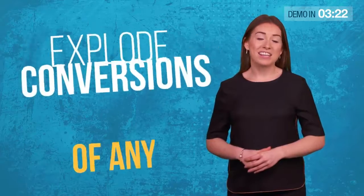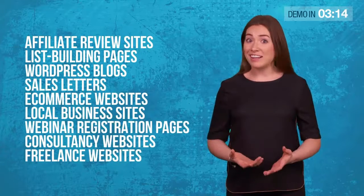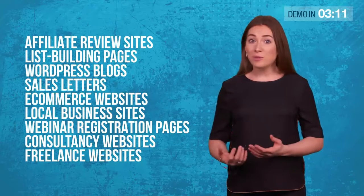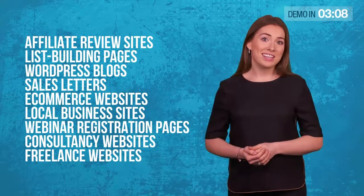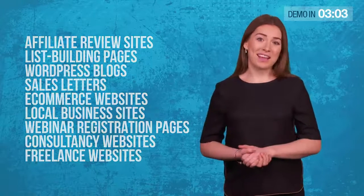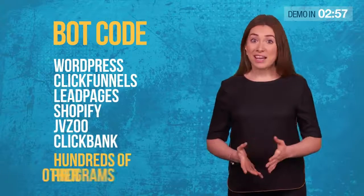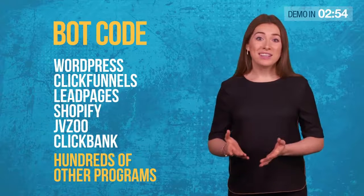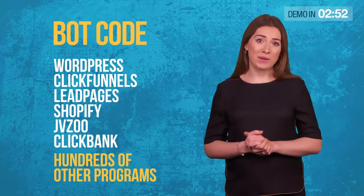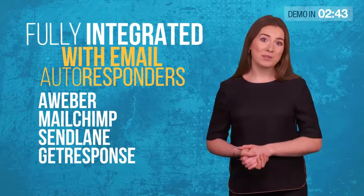Our evolutionary AI can explode the conversions of almost any website — affiliate review sites, list building pages, WordPress blogs, sales letters, e-commerce websites, local business sites, webinar registration pages, consultancy websites, freelance websites — almost any website you can think of. Our sophisticated bot code works with WordPress, ClickFunnels, Leadpages, Shopify, JVZoo, ClickBank and hundreds of other programs. It's also fully integrated with email autoresponder services like Aweber, MailChimp, Sendlane and GetResponse.